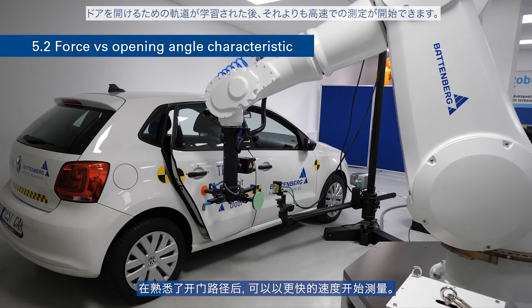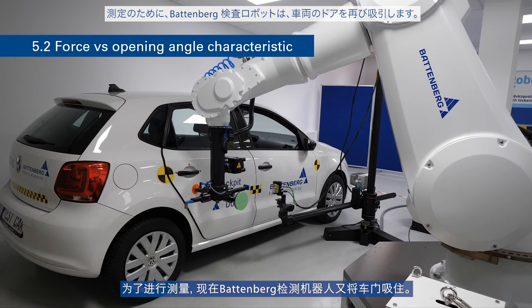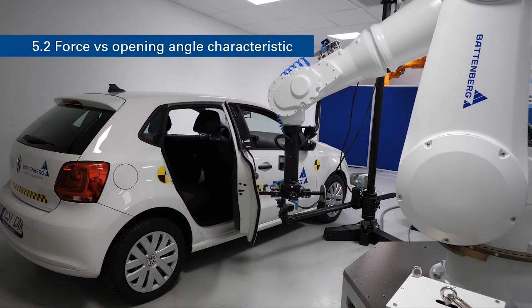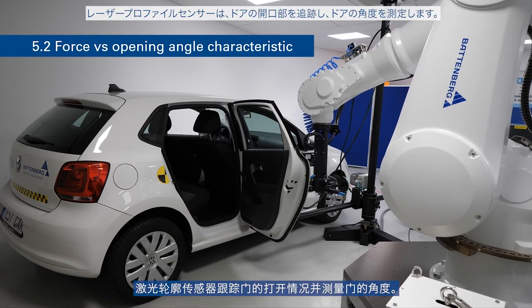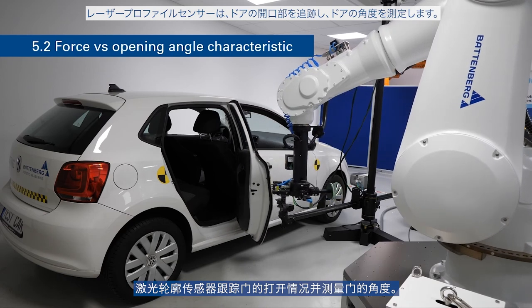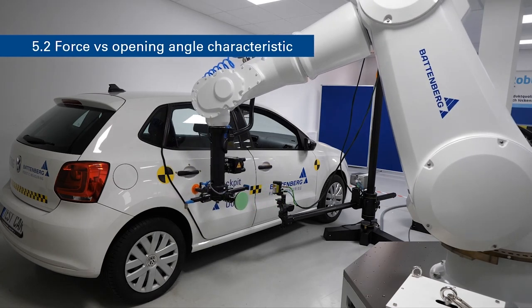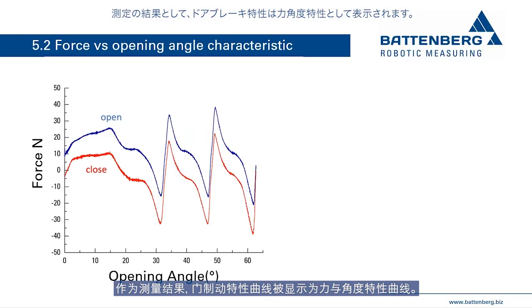After the door opening path has been taught in, the measurements begin at increased speed. The Battenberg test robot suction tool takes the vehicle door, opens it at a specified speed, and the laser profile sensor tracks the door opening and measures the door angle. As a result of the measurement, the door force versus opening angle characteristic curve is shown.